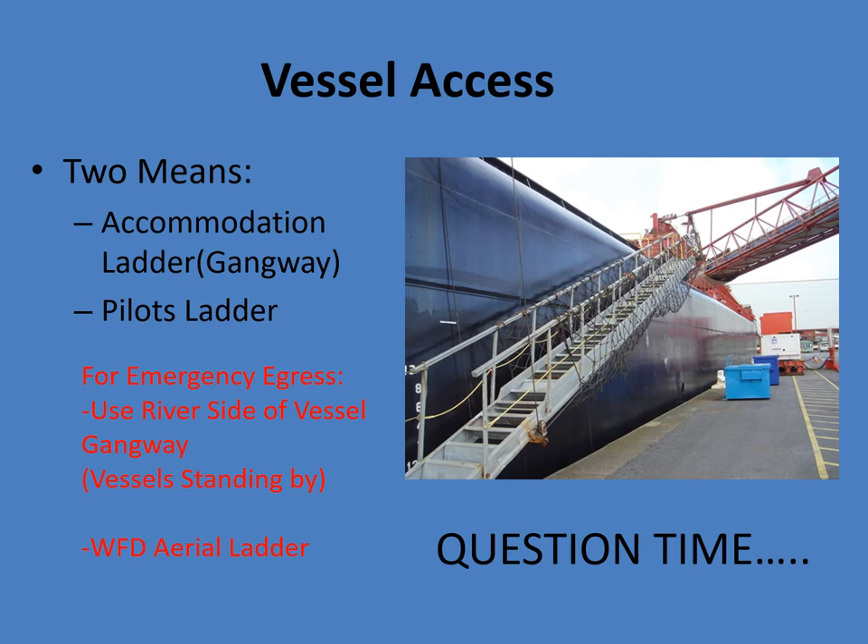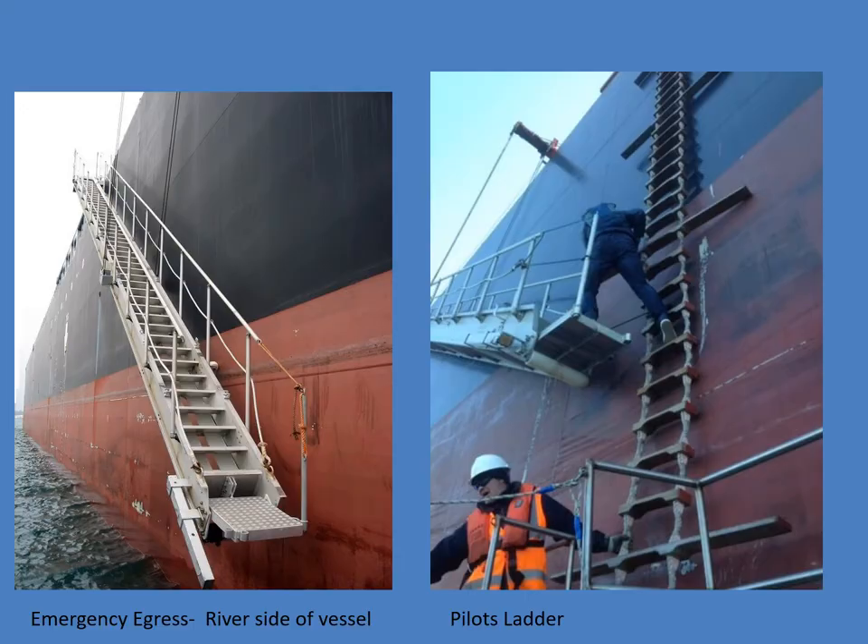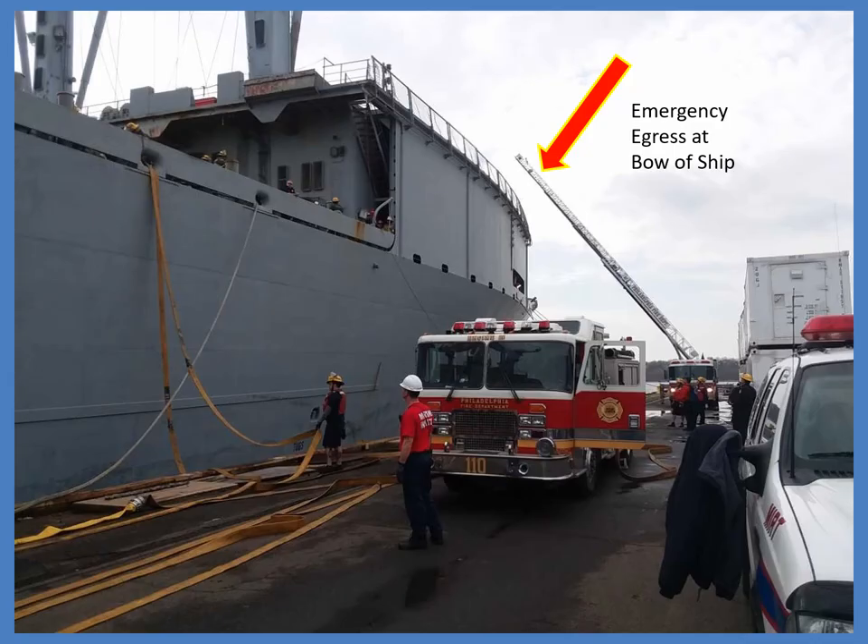Vessel access: two means — the accommodation ladder (also called the gangway) or the pilot's ladder. For emergency egress on the river side, you can lower a gangway on either side of the ship down to water level. Fireboat 7 or another fire company or the Coast Guard standing by could get us off the ladder if we had to evacuate. Also, a WFD aerial ladder positioned near the bow or stern with someone at the turntable ready to drop it down to the ship is another evacuation option. On the right is the pilot's ladder used in conjunction with the gangway.